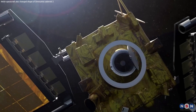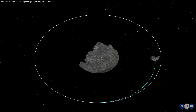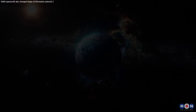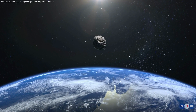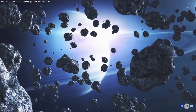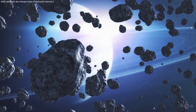As we wrap up this exploration of DART's groundbreaking mission, let's reflect on the journey we've embarked upon — from altering the course of an asteroid to changing the way we perceive our place in the cosmos. Thank you for joining me on this fascinating journey through space, science, and the incredible capabilities of human innovation. Your curiosity fuels our shared quest for knowledge, and together, we'll keep uncovering the secrets of the cosmos, one asteroid at a time.